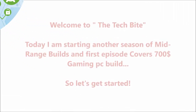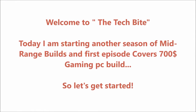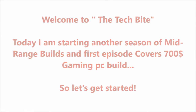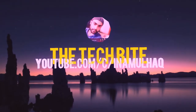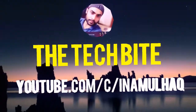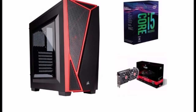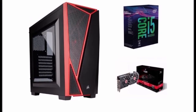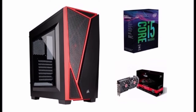Welcome to the Tech Byte. Today I am starting another season of mid-range builds, and the first episode covers a $700 gaming PC build. You've decided you want in on PC gaming, and you want to do so at a level where you thrash console performance and enjoy all the platform has to offer. We present the best $700 gaming PC.